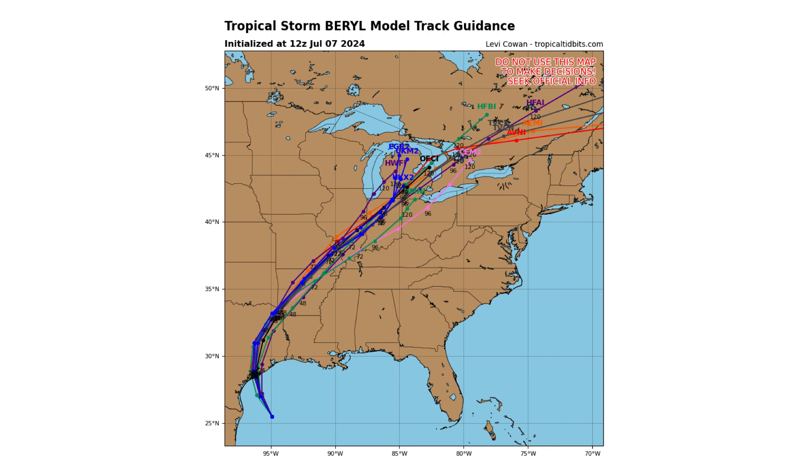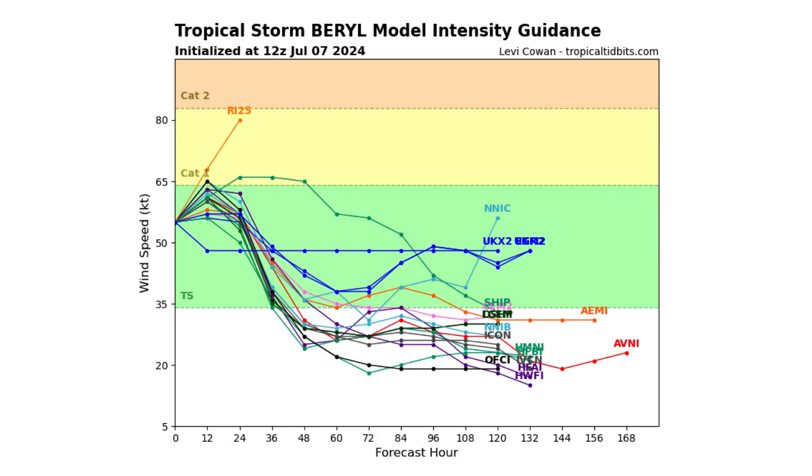Here's what the spaghetti track guidance models are showing, which the National Hurricane Center is using to make its forecast. The model intensity guidance shows the potential of becoming a Category 1, almost Category 2. If it does rapidly intensify, that rapid intensification would be limited due to its path making landfall with Texas relatively soon — so that would be the saving grace. It's going to be cut off and not have enough time to get back to major category status, hopefully.